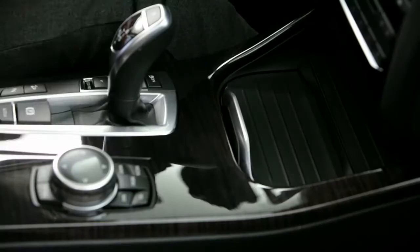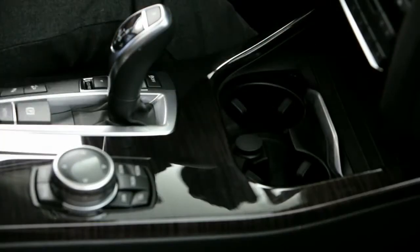And as an icing on the cake — you guys asked for it — BMW integrated the twin cup holder in the front with the sliding function.